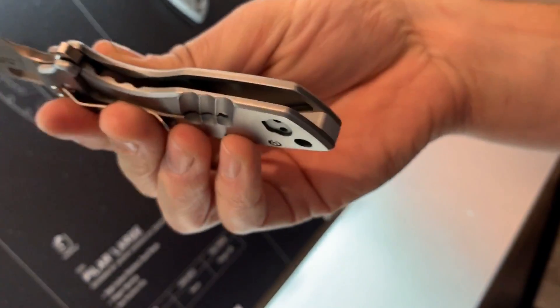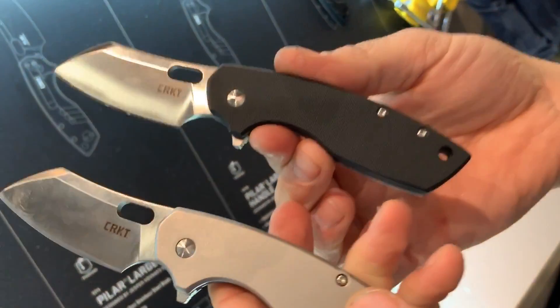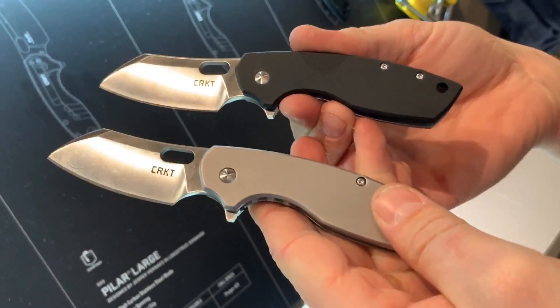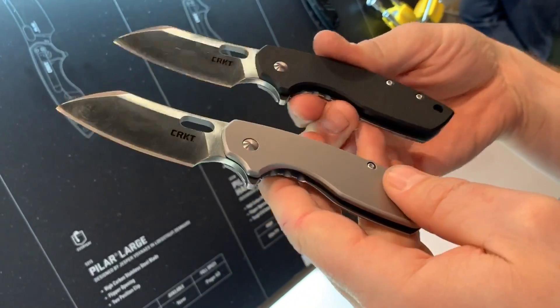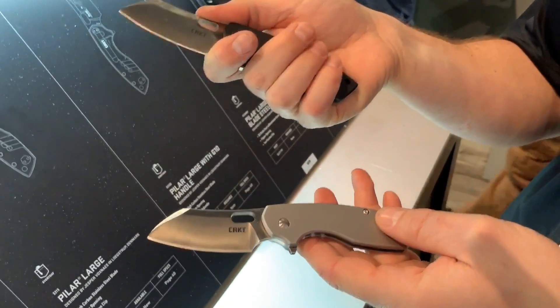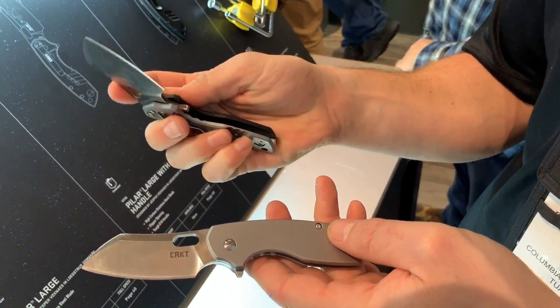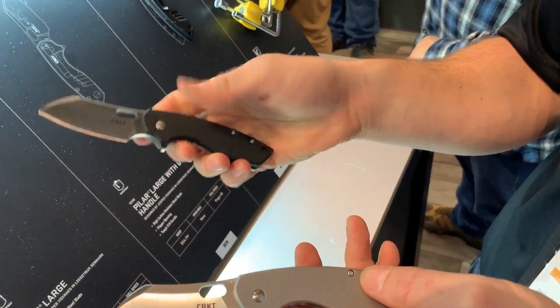You can see the skeletonizing there. We have a model with all steel and also a model with G10 — and they're about the same weight. Fans of the Pilar are going to love this one. It has a slightly longer handle, and we also added a flipper, so the blade will open with the flipper now.